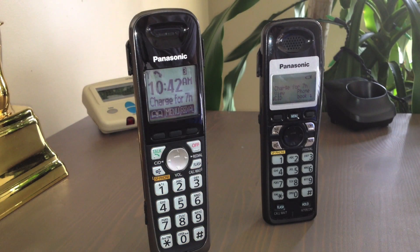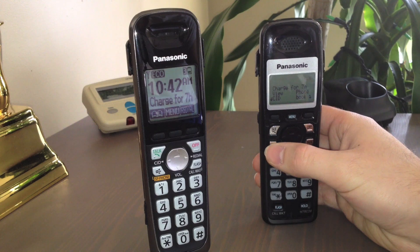Hello viewers. Here are two pretty common Panasonic cordless telephones, and there's an issue with these telephones which I've been seeing a lot of people having. I'm going to demonstrate the issue right now on the phone on the right first.